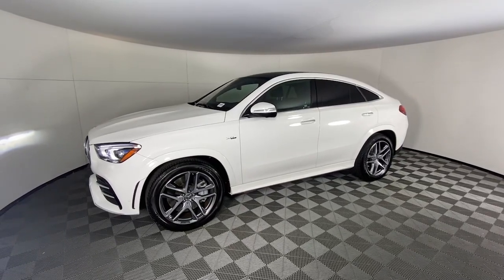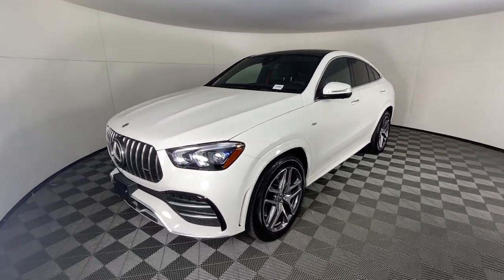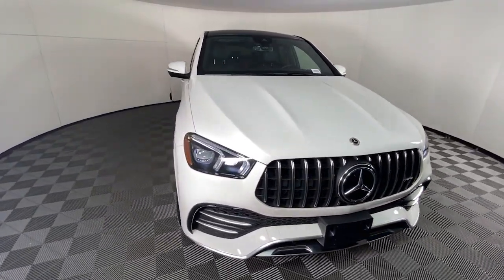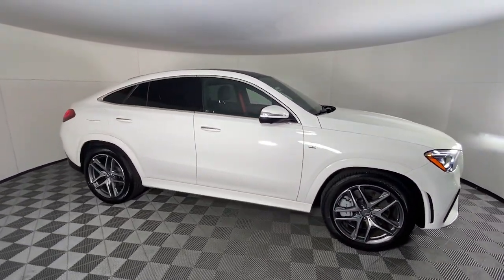Take a moment to check out the 2023 Mercedes-Benz GLE. This vehicle is an outstanding buy with fewer than 15,000 miles on the odometer. Take a closer look at this sleek, muscular GLE.